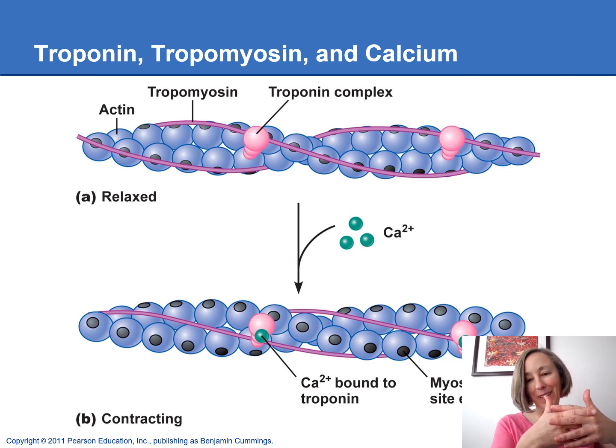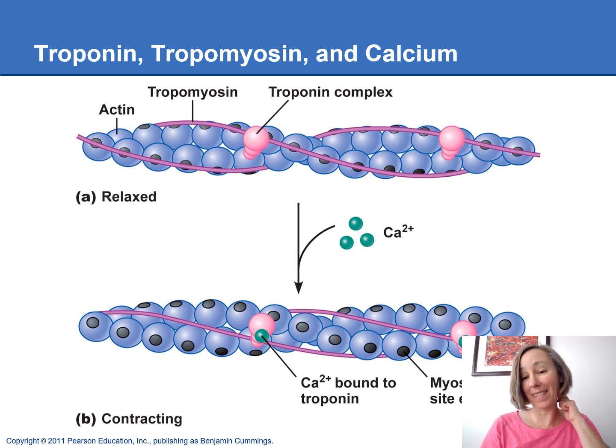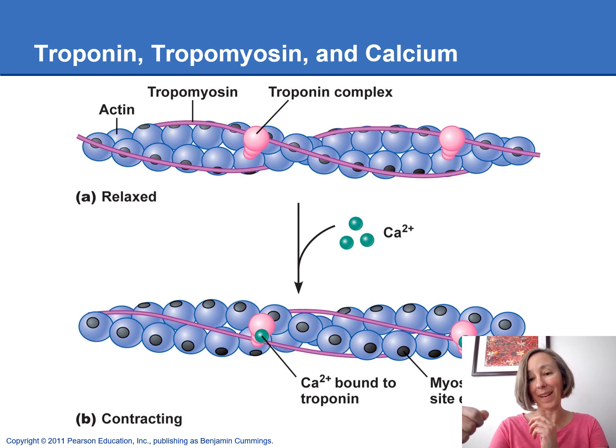Troponin is like the little cowboy riding the actin pearl, holding on to the tropomyosin rope, and calcium is the big prize. If he grabs the calcium, he's going to stand up and lift the tropomyosin rope out of the way, exposing the binding sites for the myosin heads to reach up and grab onto the thin filaments, starting the crossbridge cycle. They grab on, do their power stroke, ATP binds, the myosin head is pulled back again, grabs on again, does another power stroke, slides the thin filaments further towards the midline, and shortens the sarcomere even more, generating more force. We keep repeating that as long as the tropomyosin rope is out of the way and the binding sites are exposed.